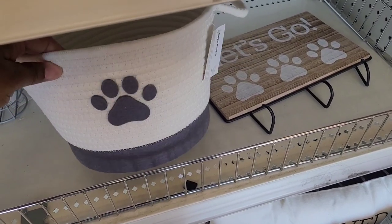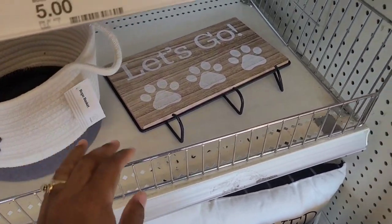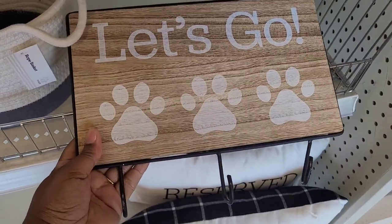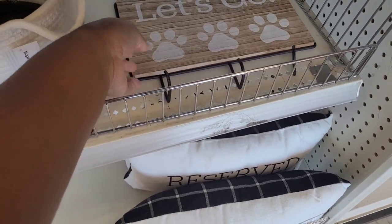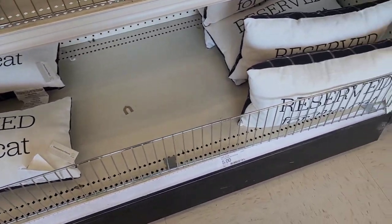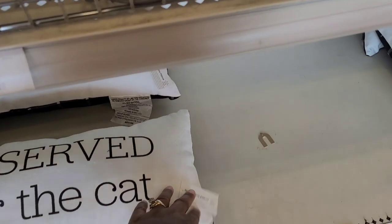Then they have the rope basket with the little paw print on there — five. They have this little sign right here with hooks and little paw prints — five. So this must be the fur baby section over here. They have these little pillows right here, 'Reserved for the Cat.'